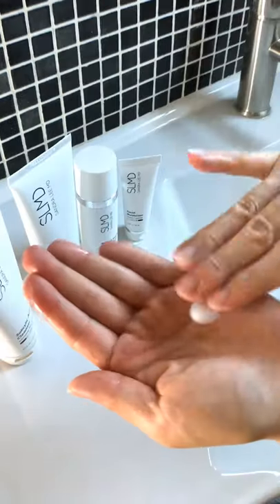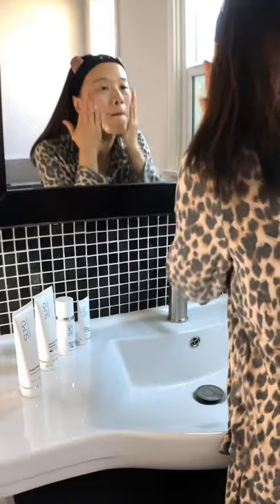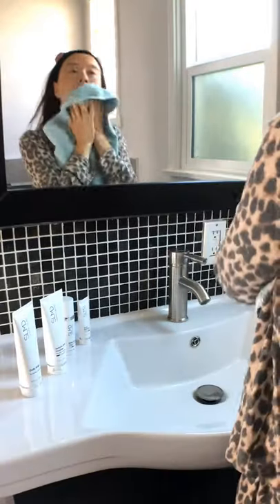At night, I'm a big believer in double cleansing. I start with a creamy cleanser like Daily Bright because it helps remove all my makeup. Then I use salicylic acid cleanser — the ingredients can really get into my pores and keep them clean.